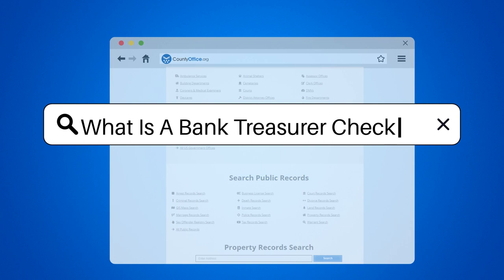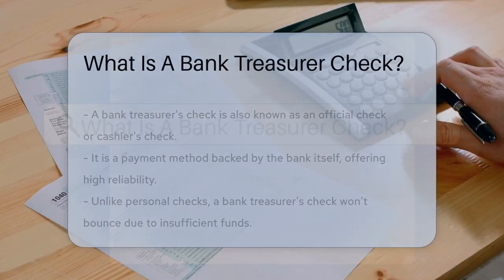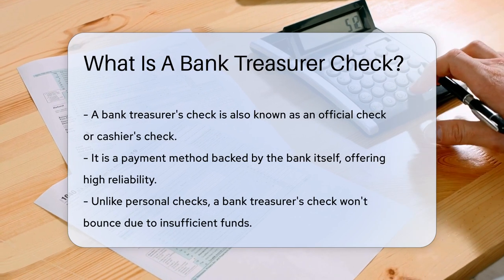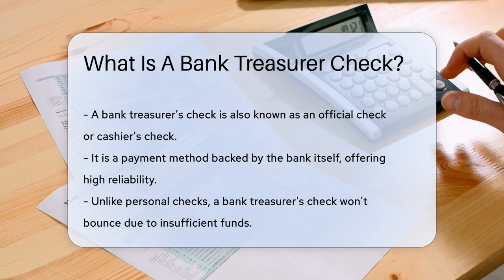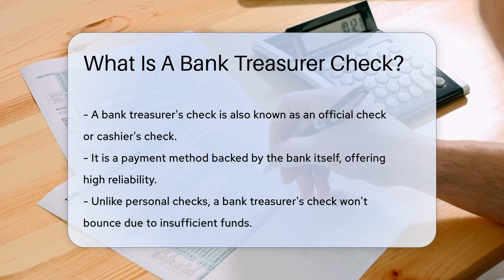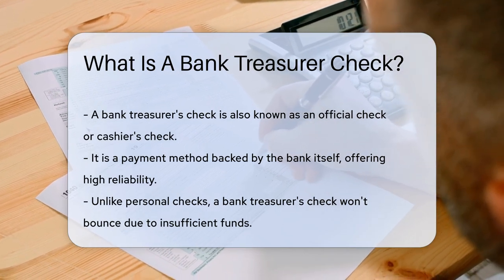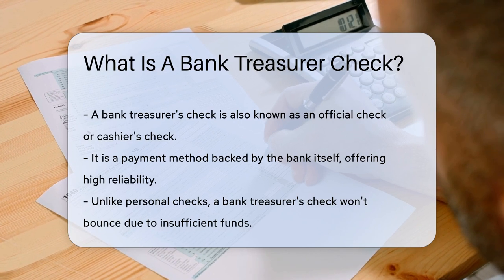What is a bank treasurer's check? Imagine walking into a bank and instead of pulling out cash, you ask for a special kind of check. This isn't just any check — it's the James Bond of payments, backed by the bank itself. We're talking about a bank treasurer's check, also known as an official check or a cashier's check.